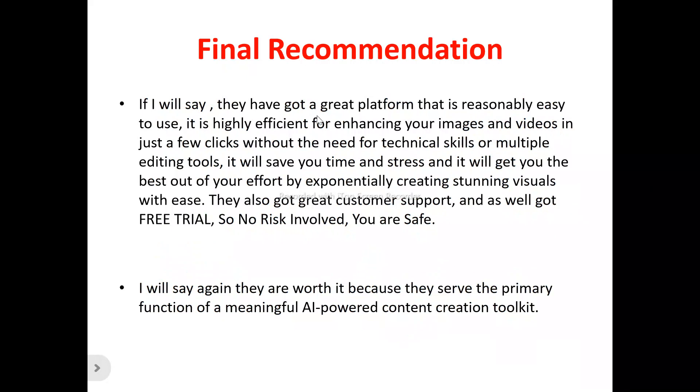Now for my final recommendation: BOTO has a great platform that is reasonably easy to use, designed and efficient for your images and videos in just a few clicks, without the need for technical skills or multiple editing tools. It will save you time and stress and get you the best out of your effort by creating stunning visuals. They also have great customer support and a free trial, so there is no risk involved. Overall they are worthy as one of the most meaningful AI-powered content creation toolkits out there.